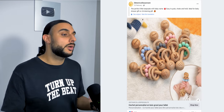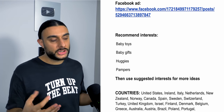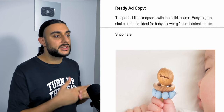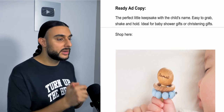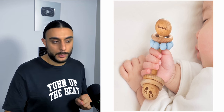This is really cute and will really pull on people's emotions. Unfortunately the ad headline is in French. Recommended interests: baby toys, baby gifts, Huggies, Pampers, and suggested interests. The ready-to-go ad copy reads: 'The perfect little keepsake with the child's name — easy to grab, shake and hold, ideal for baby shower gifts and christening gifts. Shop here.' The image thumbnail shows a baby holding it with the name and symbol clearly visible.